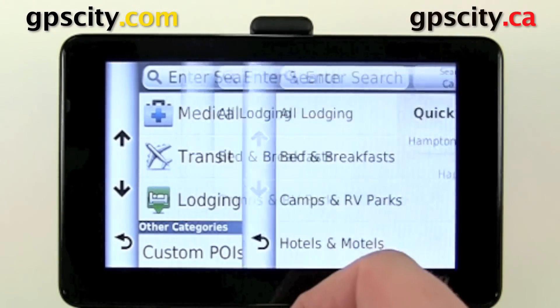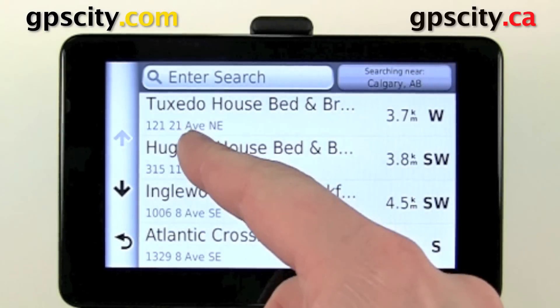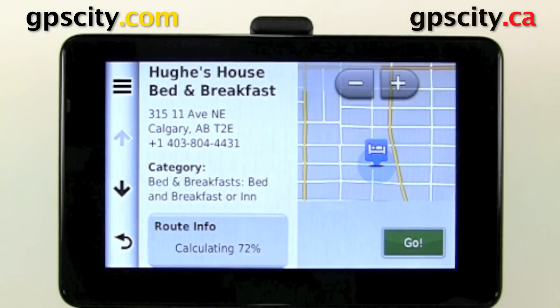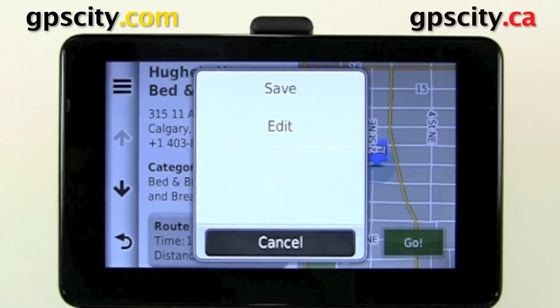We'll just randomly do one in Lodging, just so you can see how to do that. We'll go to 'Bed and Breakfasts,' just choose a bed and breakfast, select the 'i' to show you more info about it, and then hit the three bars to save that point of interest to your favorites.